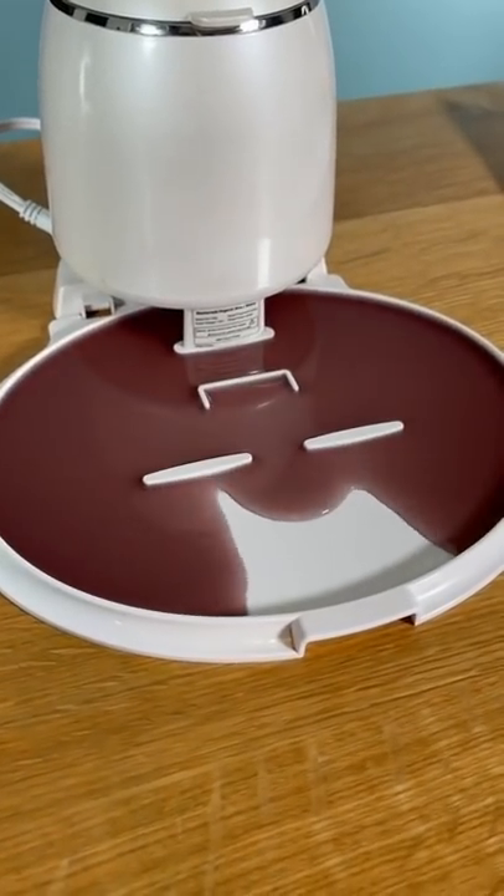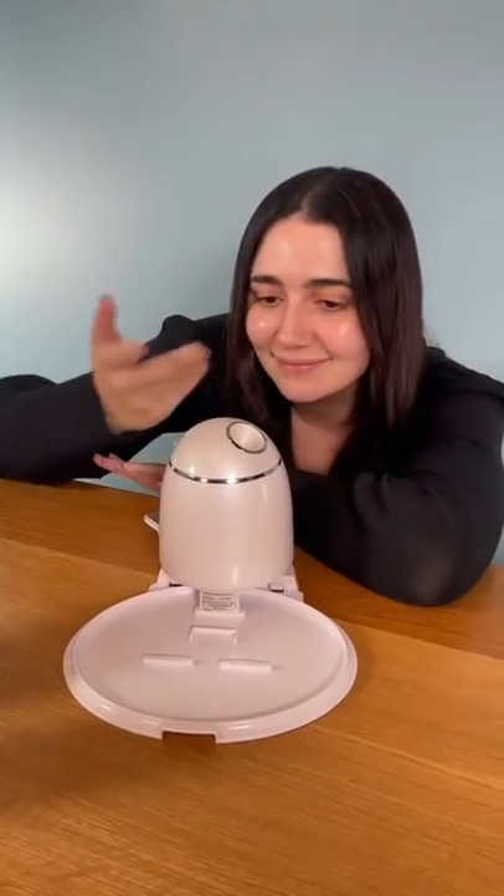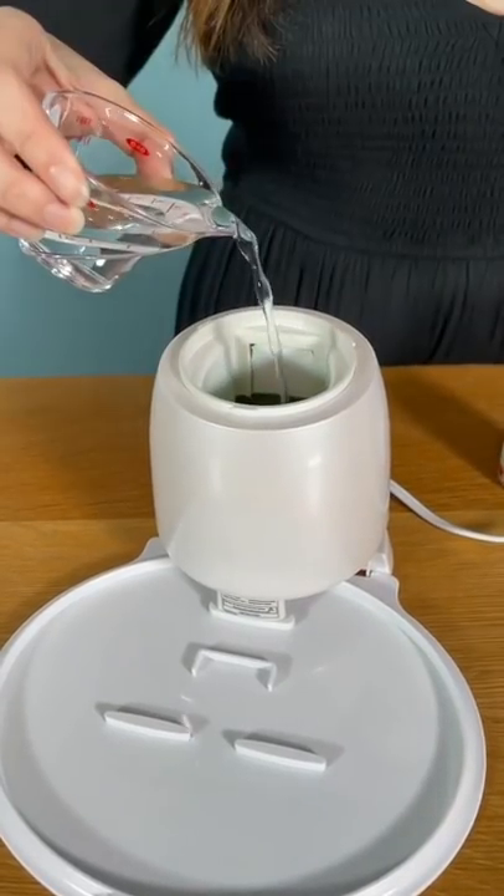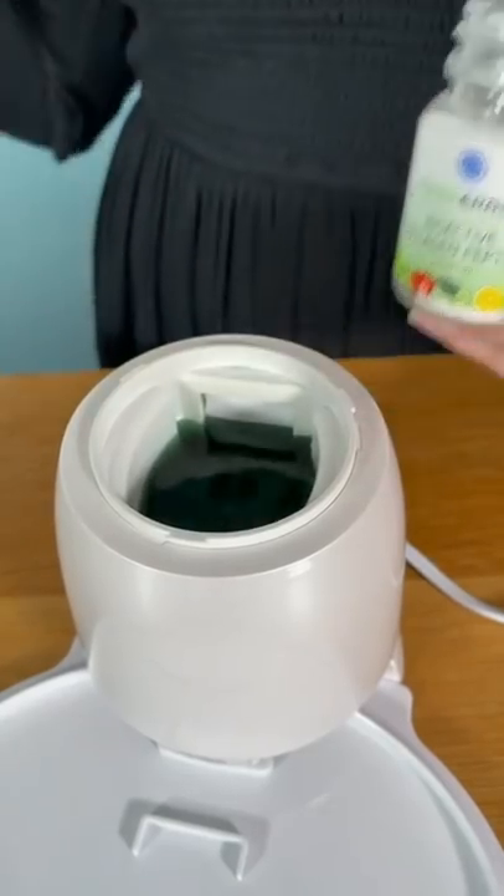So I got this custom face mask machine a while ago, but TikTok hasn't seen it yet, so here it is. This is Eve, my custom face mask making bestie, who makes gel masks with whatever liquid you want — water and a collagen pill.